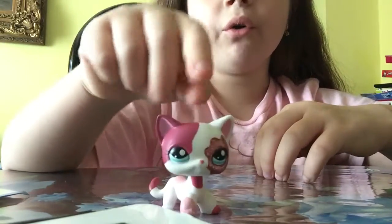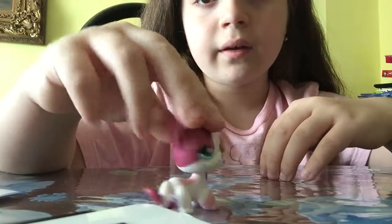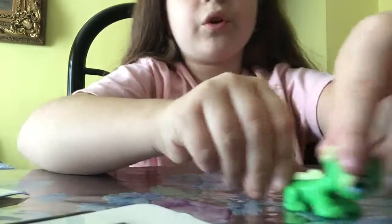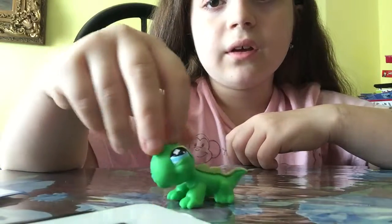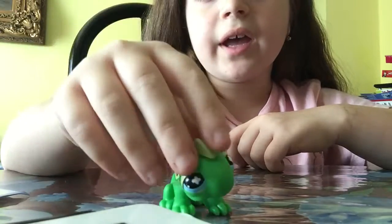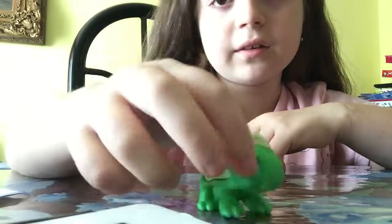And then we got this little kitty. I think you also saw her in my videos. I think I called her Leah. Next one, we got this lizard. I don't think I ever showed him in any videos. He's one of my lizards that I've had for quite a while. He is one of my old LPS ones, and he has quite a mark on his face, but I could take that off.